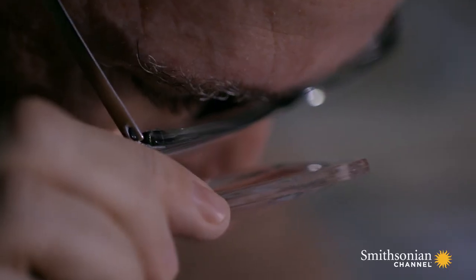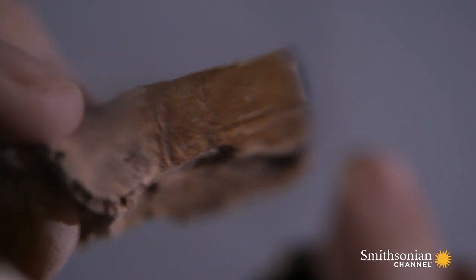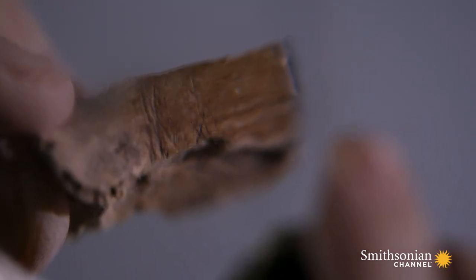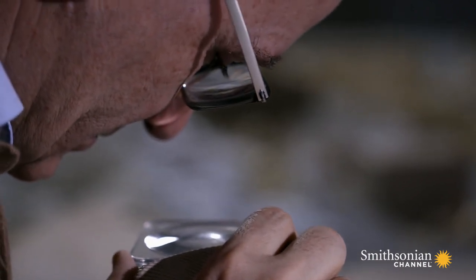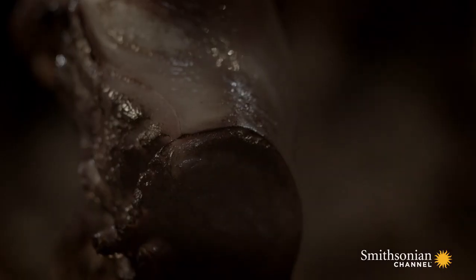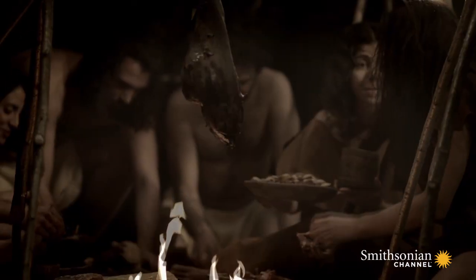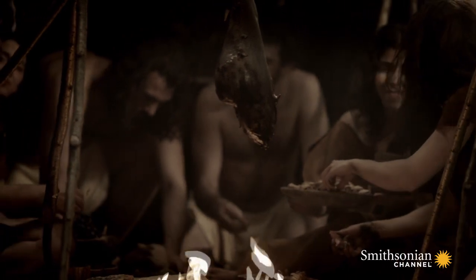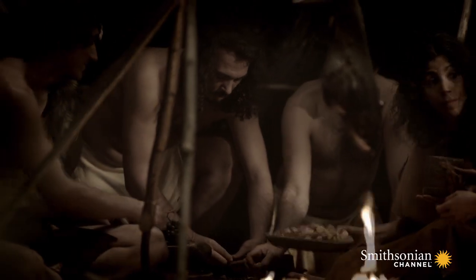But for Göbekli Tepe, the picture is totally different. Most of the bones found are the ones that carry a lot of meat. The animals hadn't been butchered on site — they'd been carved up wherever they'd been killed, and the meatiest joints brought up the hill. For archaeologists, it was evidence that these animals were wild, and for the builders of Göbekli Tepe, they were prey.